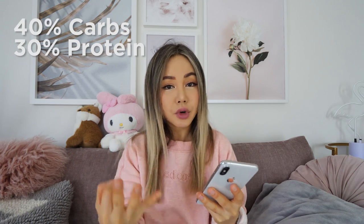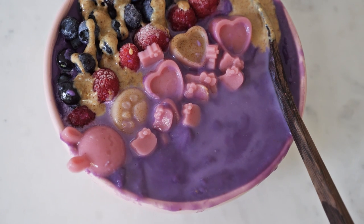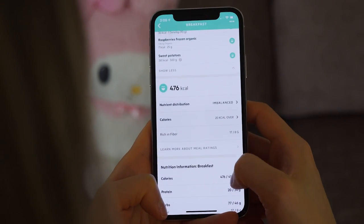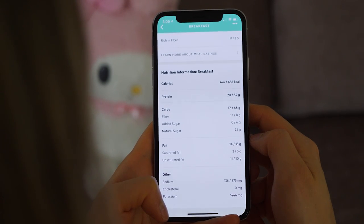I'm going to go through my macros because I forgot about it earlier. My current macro is about 40% carbs, 30% protein, and 30% fat. I'm not super strict about it — if I'm a few percent off, it's fine, I just try my best to hit the target. For breakfast I had about 20 grams of protein, 77 grams of carbs because of all the sweet potato, and 14 grams of fat. I'll balance it out with a lighter carb dinner.